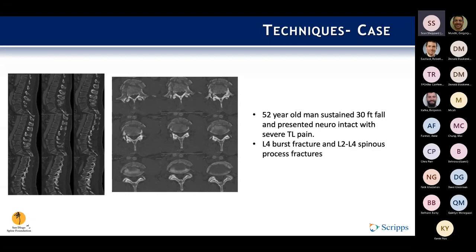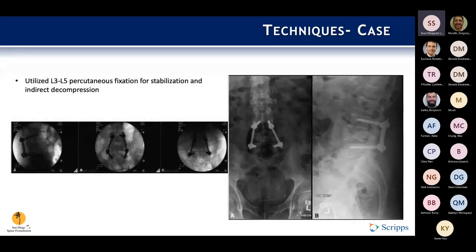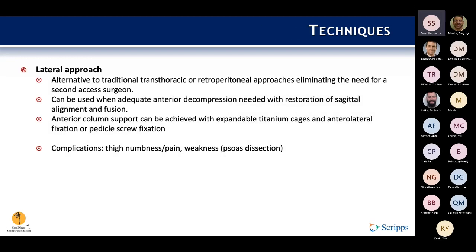Here's a quick case from one of the systematic review papers: a 52-year-old male sustained a 30-foot fall and presented neurologically intact with severe thoracolumbar pain. He was found to have an L4 burst fracture and L2-L3-L4 spinous process fractures — shown here on sagittal and axial CT cuts. They used a percutaneous minimally invasive approach, bridging the burst fracture from L3 to L5 and achieving indirect decompression. The patient did very well with no neurologic deterioration, and images show him standing at five months post-op with maintained height and positioning.